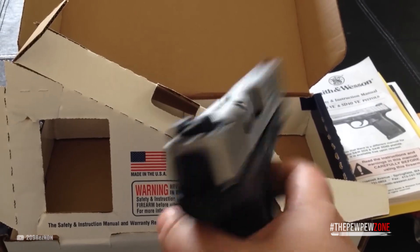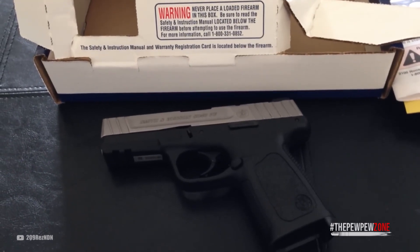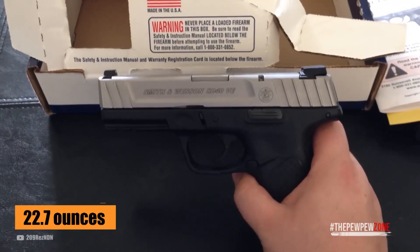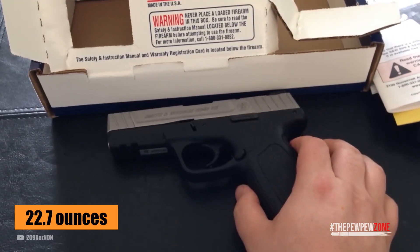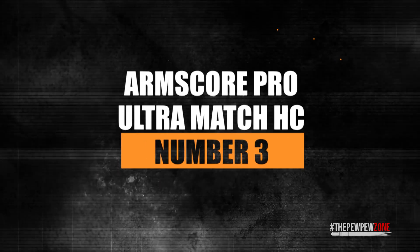The front and rear sights are easy to acquire and very intuitive to aim with. The Picatinny rail allows mounting of different accessories. The grip has an ergonomic texture that is not too aggressive, so you can easily control the gun while it doesn't feel like sandpaper against your skin. The best feature of all is the weight — with this capacity, ease of use, and quality, it weighs just 22.7 ounces.